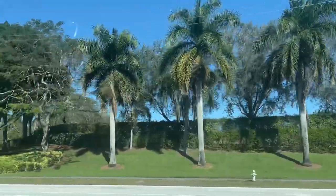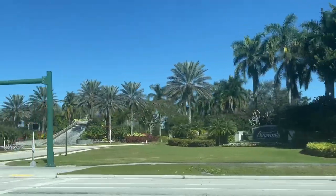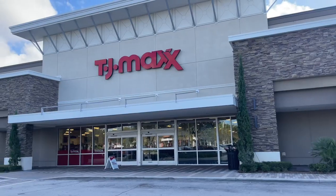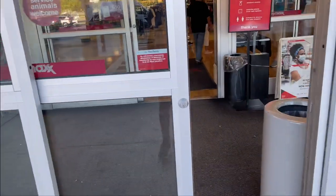Hello shopping buddies, how is everyone doing today? Let me know where you are watching from and what's your temperature. Today we are going to be browsing TJ Maxx, come on in!